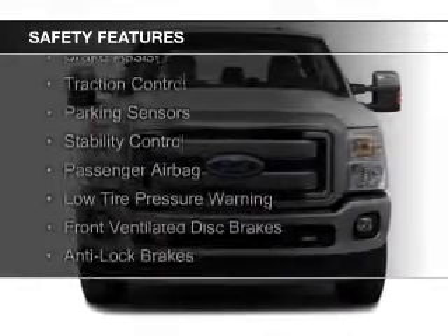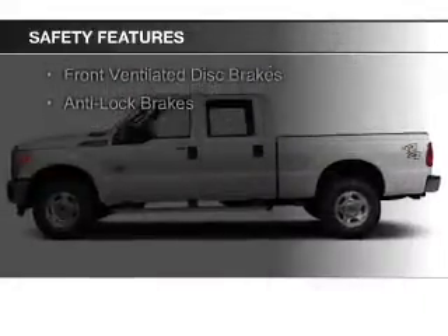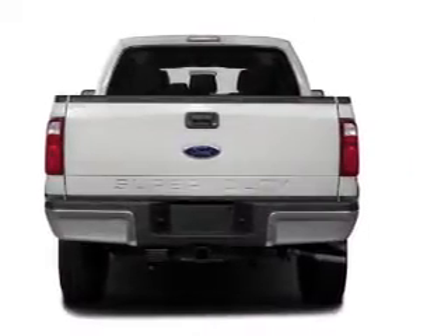Curtain head airbags, side airbags, brake assist, traction control, parking sensors, stability control, a passenger airbag, low tire pressure warning, front ventilated disc brakes, and anti-lock brakes.